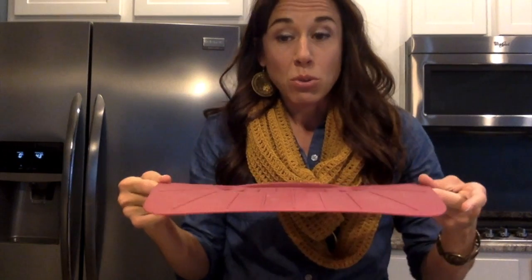Also our rectangular bakeware lid. This is excellent for holiday parties — put it over your baked beans, sweet potatoes, mac and cheese, all that kind of stuff. It goes in the oven and you can also put it over the top of your items to store in the fridge.